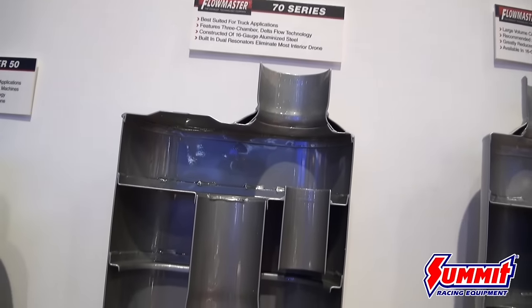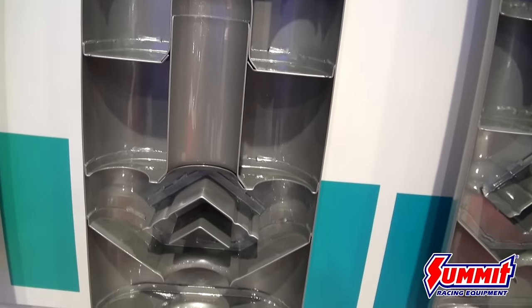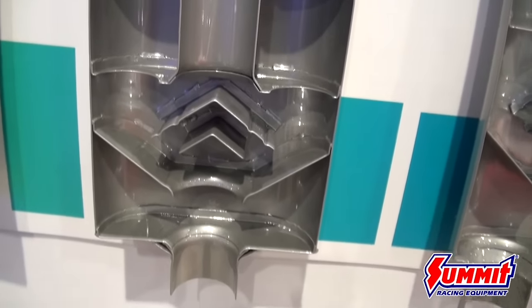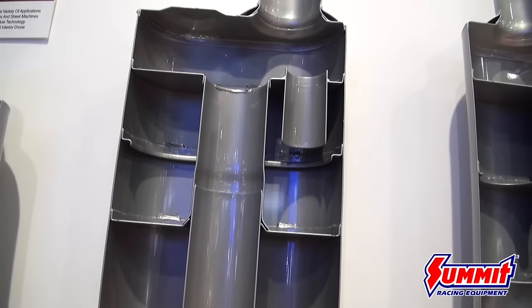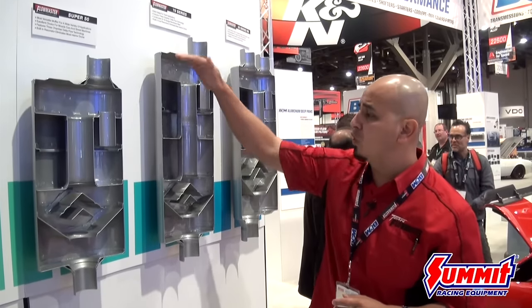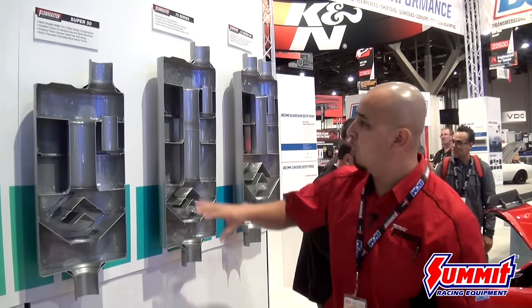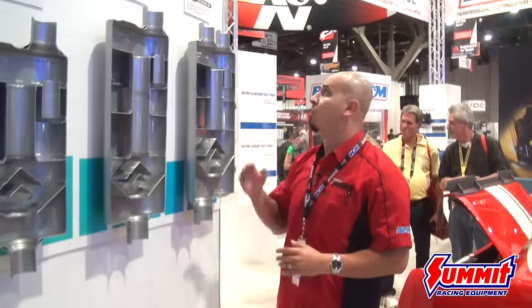Moving forward to our 70 Series Big Block — this muffler is designed for the guy using his truck as a heavy-duty towing vehicle. If you're towing a trailer, livestock, or a hot rod behind you, this is the key muffler to go with, because under load it's going to perform and give you the low-end torque you need without interior resonance. It measures 22 inches in case length with a larger tuning chamber and a power chamber for scavenging effects, so you still get the performance advantages without the noise. It's slightly louder than the stock system.